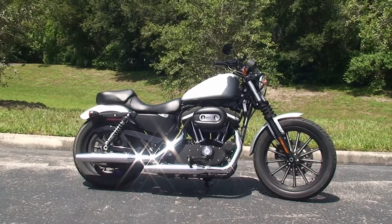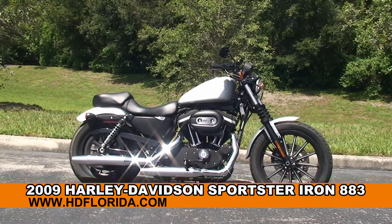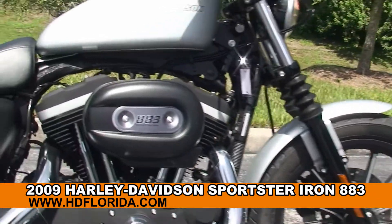Welcome everyone to the world famous Harley Davidson of Newport Richie. Today I've got for you this radical used 2009 Sportster Iron 883.